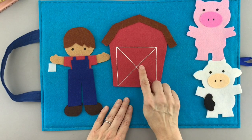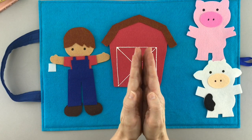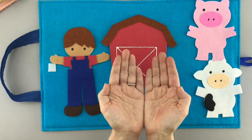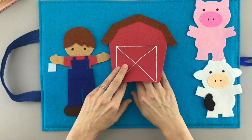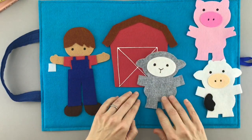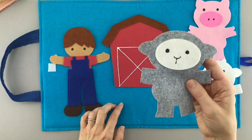Think there might be one more in there? I think so. Get your door. Open up the barn door singing tra-la-la. There's a sheep in the barn saying ba-ba-ba.